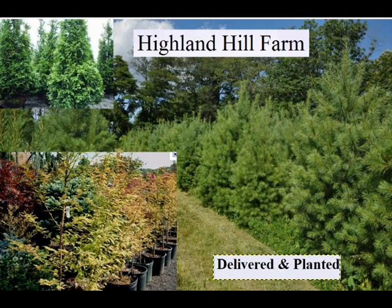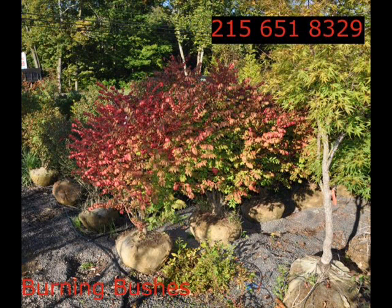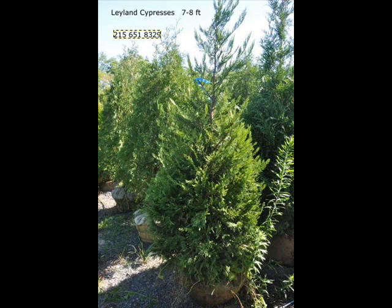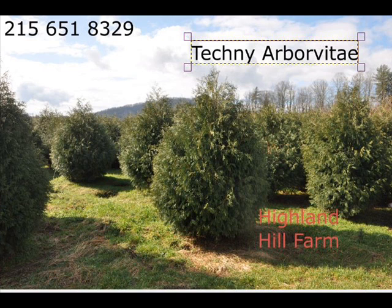The trees that we sell are both bare root, balled and burlapped, and potted. We have thousands of them that we grow. We also sell a whole range of arborvitaes in many different sizes. We are noted for our Green Giant arborvitaes and Leyland Cypresses. We also have Hemlocks up to 10 to 12 feet high along with Redwoods, Bald Cypress, Larch, and Eastern Red Cedar.